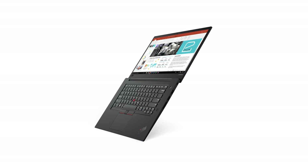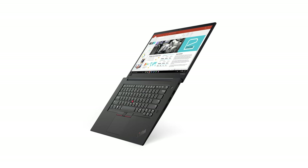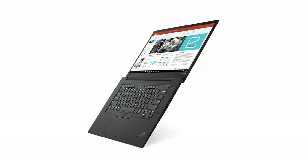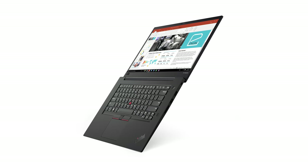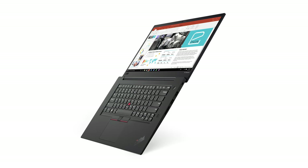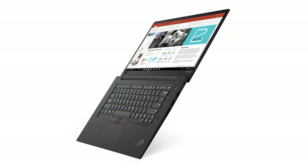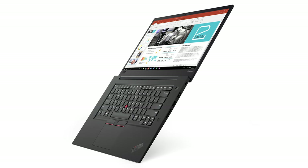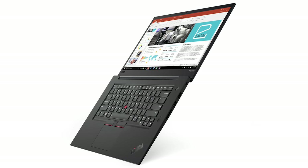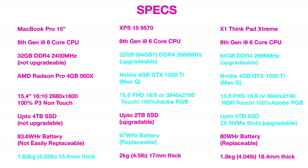First things first: 64 gigabytes of RAM. It only has two slots, like the XPS 15. The thing is, 32-gigabyte laptop SO-DIMM RAM sticks are not very common — they're freaking expensive. I'm pretty sure the XPS 15 could support 64 gigs too, the chipset supports it, but they just don't offer it. It's great that Lenovo actually offers 64 gigs. I'm going to leave a little spec comparison here between the MacBook Pro, the XPS 15, and this X1 Extreme, with the best specs highlighted in blue.